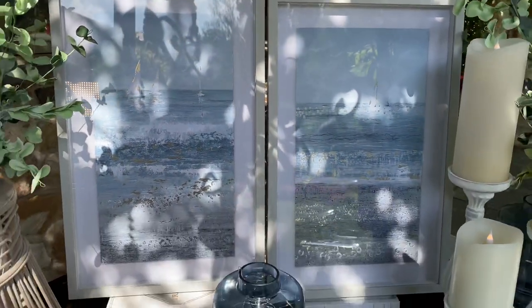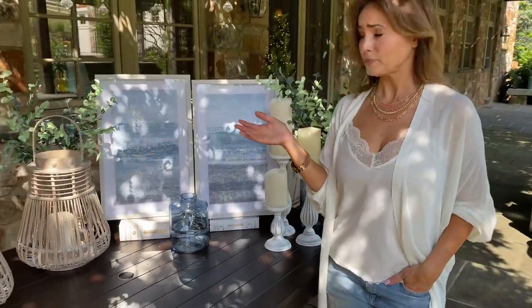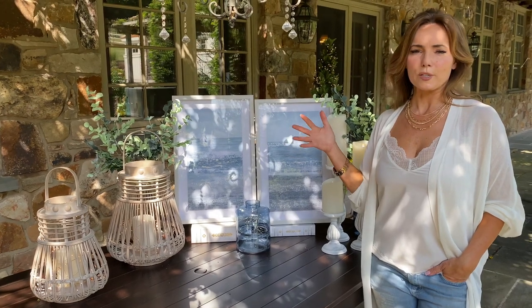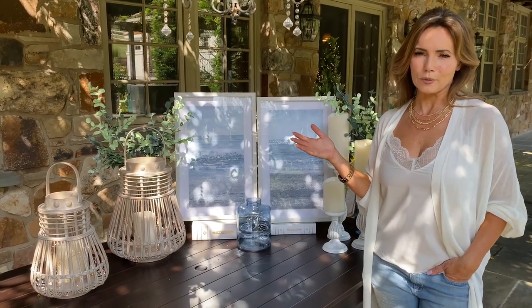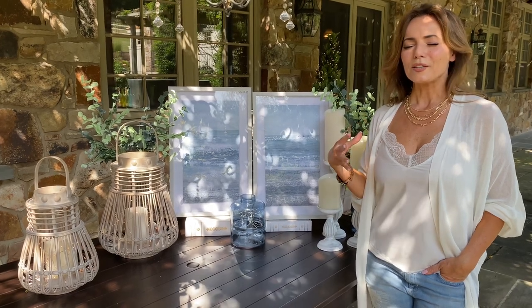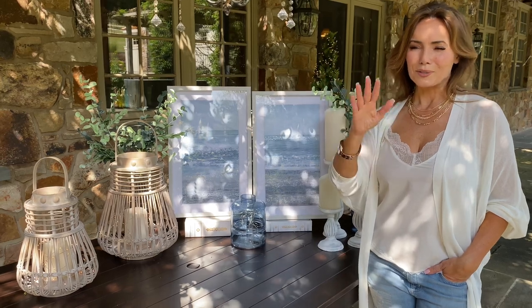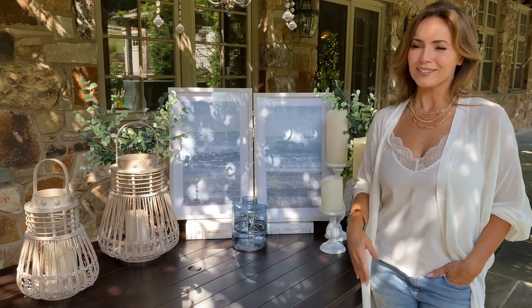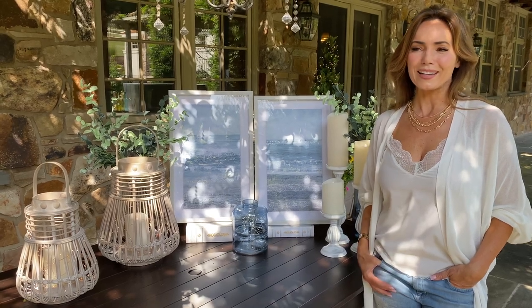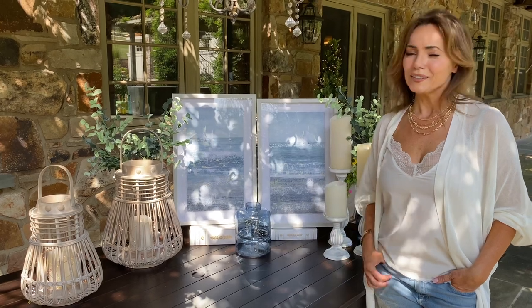These are going to be so easy to use because you can hang them up on a wall or lean them on something as part of an arrangement, and they're absolutely gorgeous. They give you that feeling of being out at the ocean, looking out over the water, the waves coming up to you, the sailboats on the horizon. I think it's one of the most peaceful things in the world, but I'm not always sure I want to go — if it can come to me, even better.